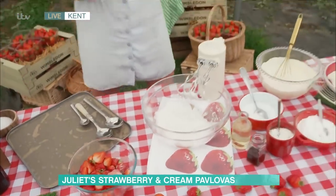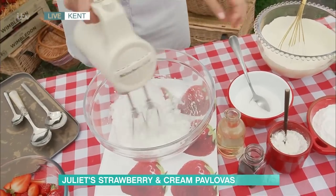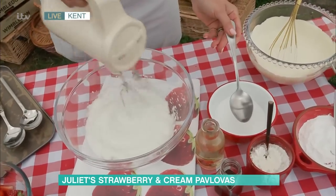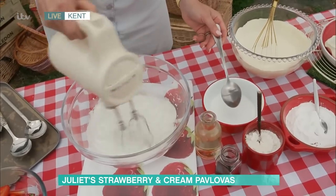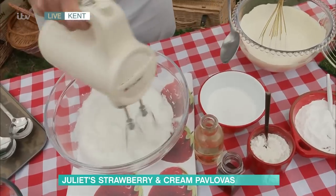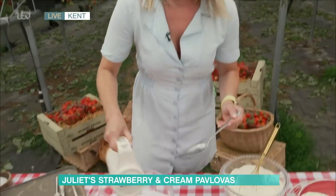So onto the meringue — very, very simple. I've whipped up my egg whites here until they're stiff peak. Now I'm just going to start adding in some sugar to this. You just want to add the sugar in slowly, about a tablespoon or so at a time. And you'll see it will just become lovely and white and shiny and glossy. The great thing about doing this as well — you can actually make your meringues in advance. They'll keep for up to two weeks. So you can just get those all ready and have them on hand, and then when you're ready to fill them with cream and add the strawberries, you can just go for it. So you can get ahead of time.